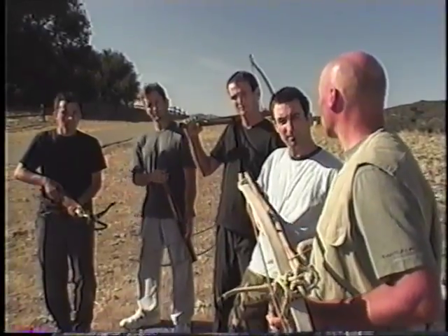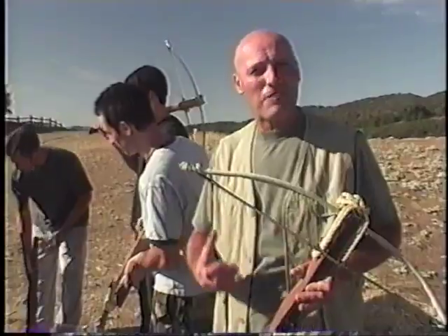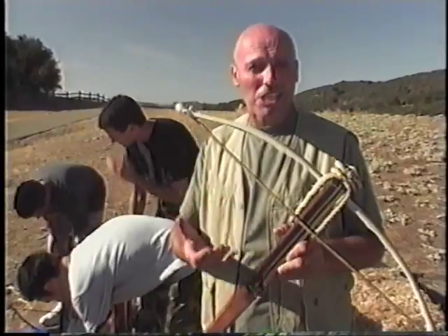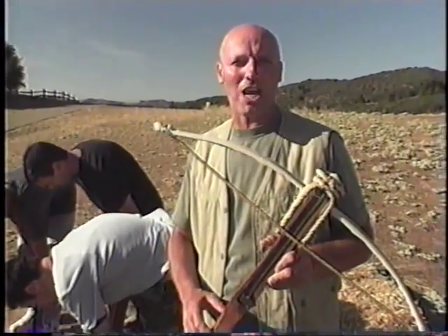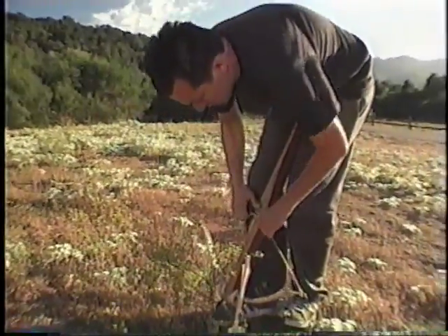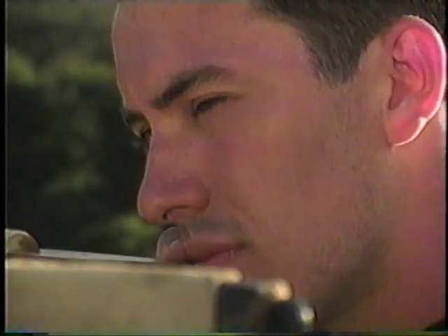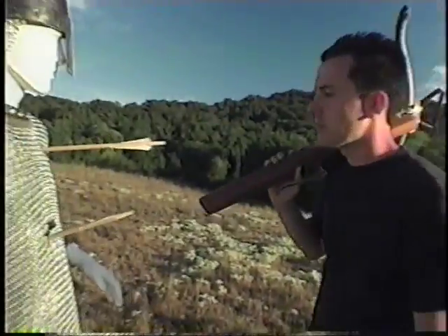Have you shot that crossbow before? First time. A good bowman needs physical strength and a lifetime of practice, but with a crossbow, anyone can be taught how to load, aim, and shoot with reasonable accuracy in a very short space of time. This was the first really effective missile weapon widely available to common soldiers who were unskilled and needed very little training. Most importantly, the crossbow could fire a bolt that flew faster, further, more accurately, and with greater penetration than any archer's arrow.